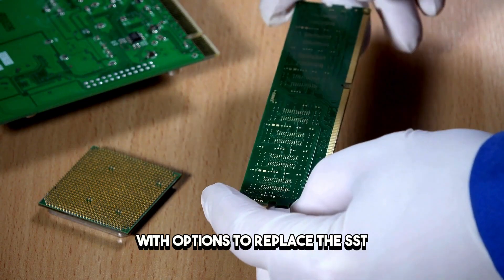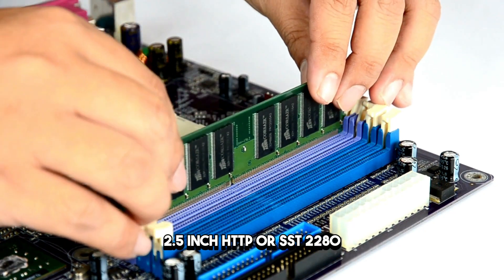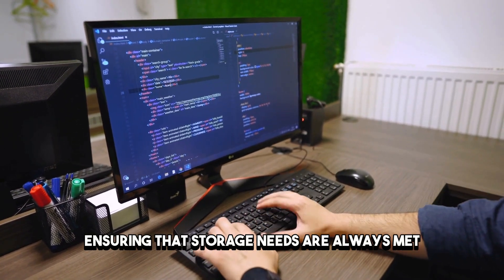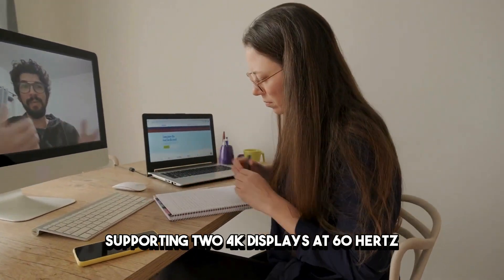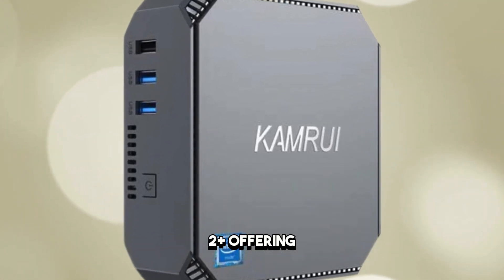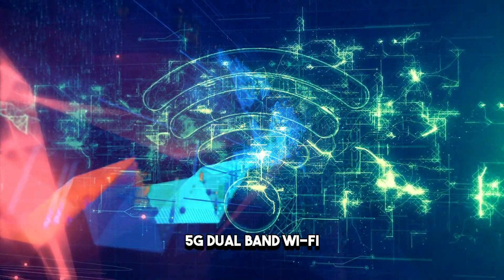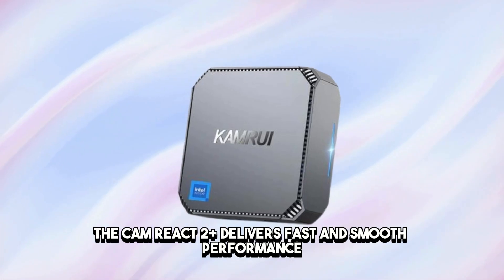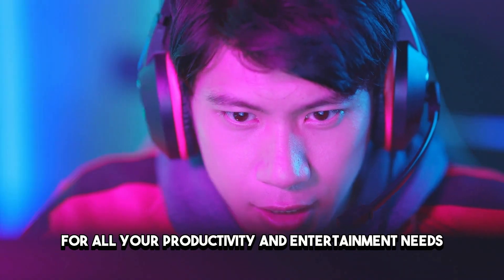Flexibility is key, with options to replace the SSD with up to 2TB or add a 2TB 2.5-inch HDD or SSD 2280, ensuring that storage needs are always met. Visuals are a standout feature, thanks to Intel UHD graphics, supporting two 4K displays at 60Hz. Connectivity is another strong point of the AK2 Plus, offering Gigabit Ethernet, 2.4G plus 5G dual-band Wi-Fi, and Bluetooth 4.2. The CAM REACT AK2 Plus delivers fast and smooth performance for all your productivity and entertainment needs.